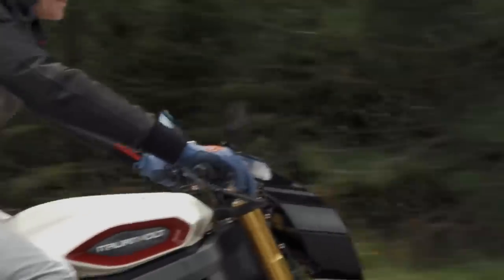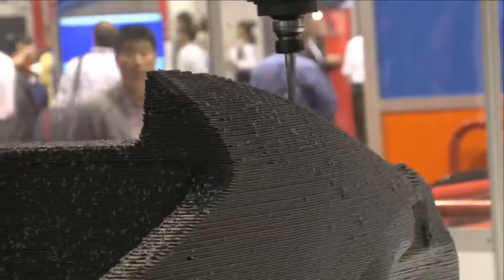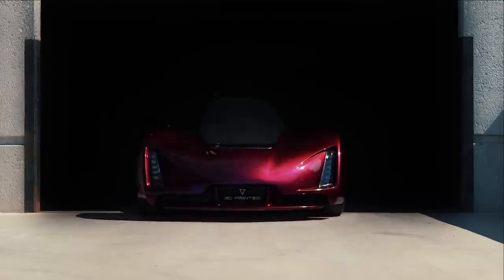If conventional vehicles are just too boring for you, then take a look at these. This is Glenn, and here are 10 3D-printed vehicles that redefine the auto industry.